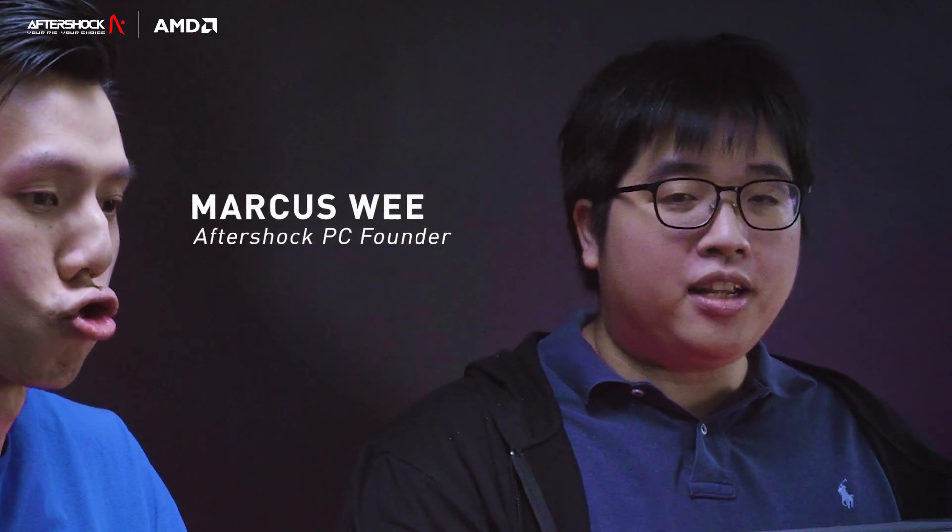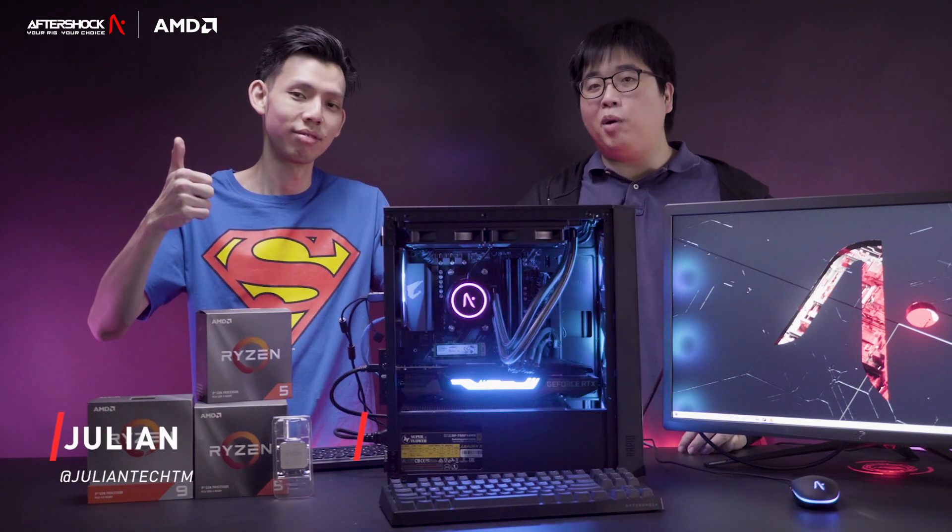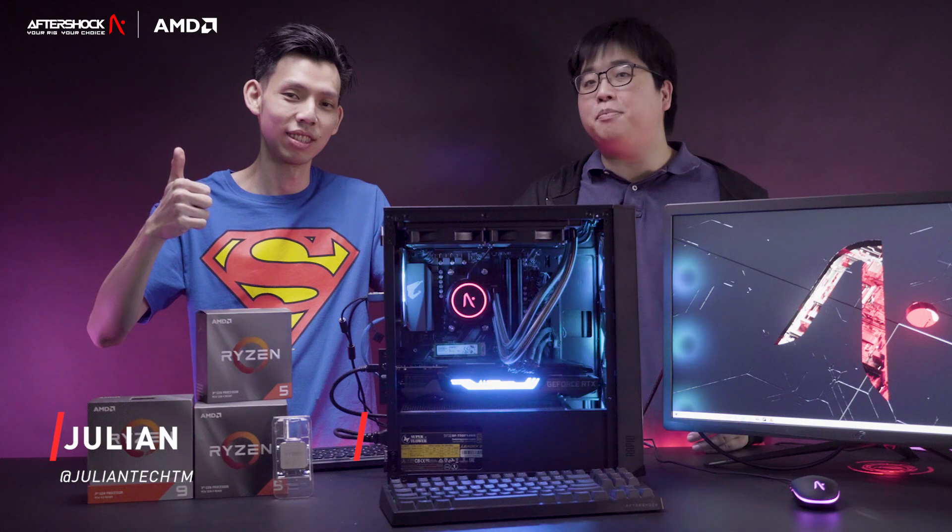Hi everybody, I'm Marcus, the founder of Aftershock, and we're going to be looking at the AMD 5000 series launch. We have with us Julian Tech TM. Basically, we wanted to find the right methodology for testing this CPU and giving you guys the answers to some of the questions you might have.